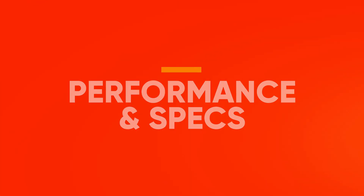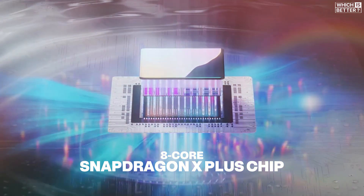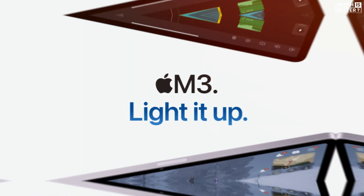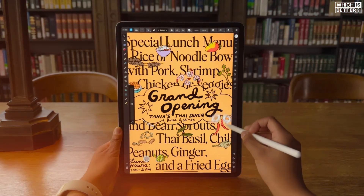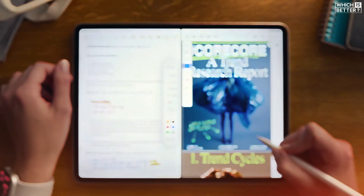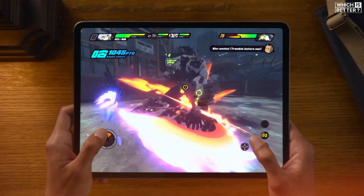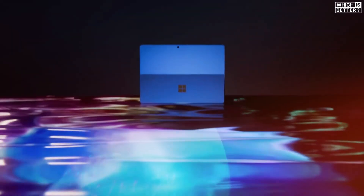When it comes to power under the hood, both tablets bring impressive specs, but the winner depends on what you need. The Surface Pro 12-inch is powered by an 8-core Snapdragon X Plus chip paired with 16GB of RAM and up to 512GB of storage. The iPad Air M3 features Apple's 8-core M3 chip, but it maxes out at just 8GB of RAM regardless of configuration. In benchmarks, Apple's chip performs slightly better, especially in single-core tasks. But Microsoft's chip includes a more powerful neural processing unit with 45 trillion operations per second, well above the M3's 18 TOPS, giving the Surface the upper hand in AI features like Windows Copilot Plus. If you're after raw speed and a better tablet gaming experience, Apple wins. But for multitasking, future-proof AI performance, and more flexible hardware, the Surface Pro 12-inch stands stronger.